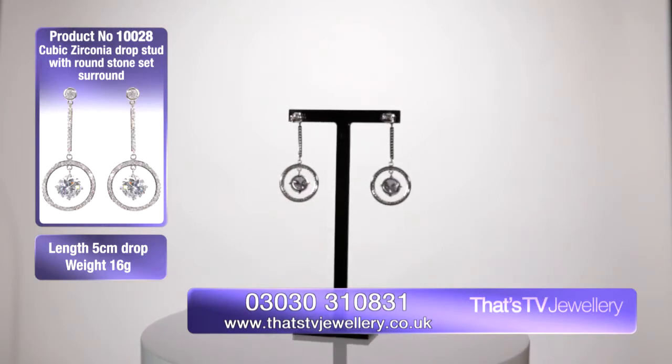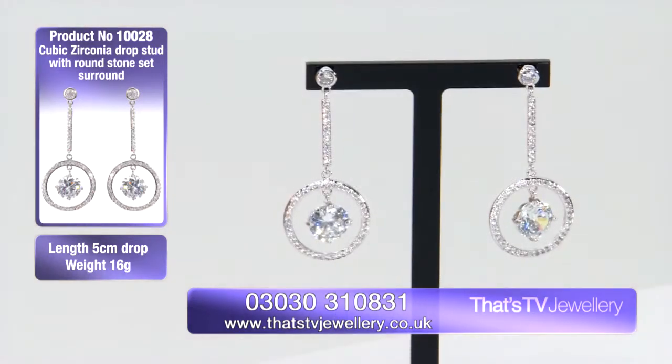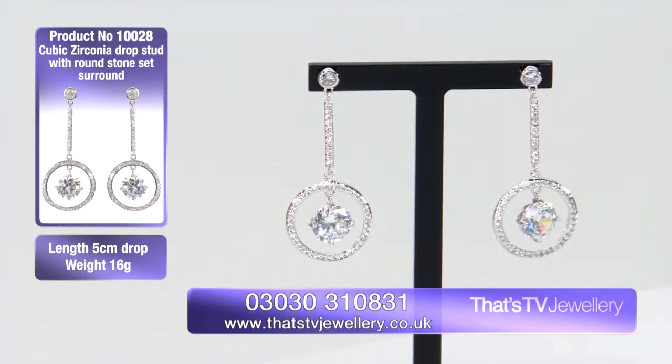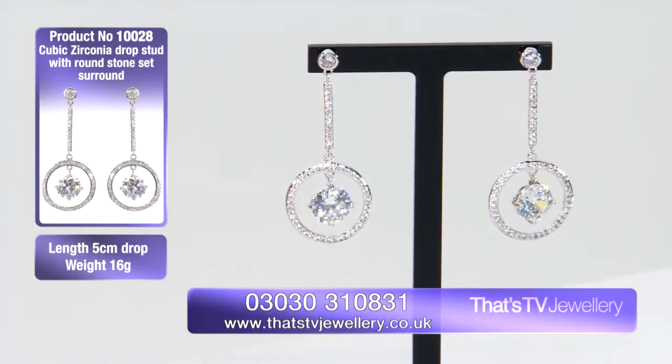The cubic zirconia stones here really do work very well. They look like they could be real diamond, but they're not real diamond, and that price here is £36. So the value for money here really is quite extraordinary.